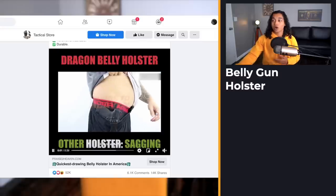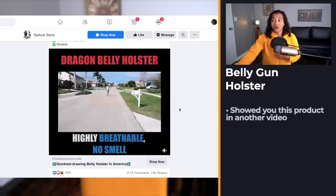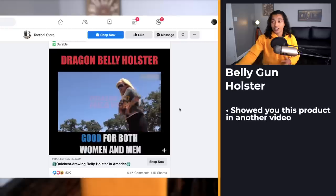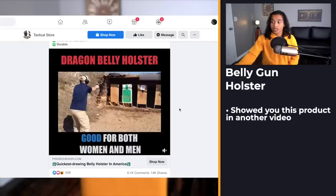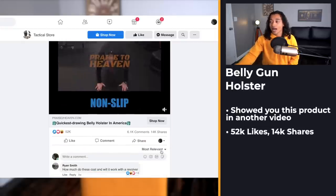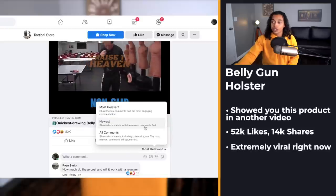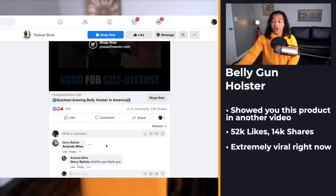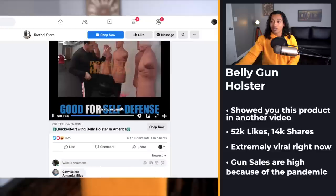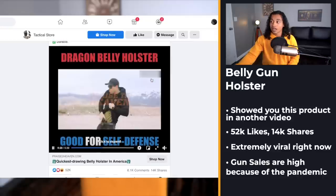Product number four — I actually showed you guys me building a landing page around this exact product. Some of you thought it wasn't a good product, but check this out: 52,000 likes. That's absolutely nuts, and it's just a gun holster. There are tons of comments on this post, so this is a very healthy product to sell right now.